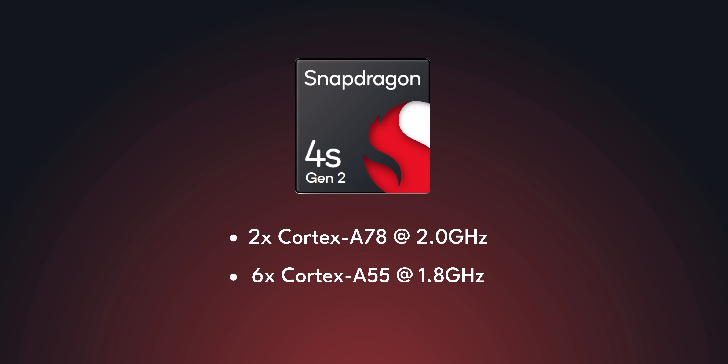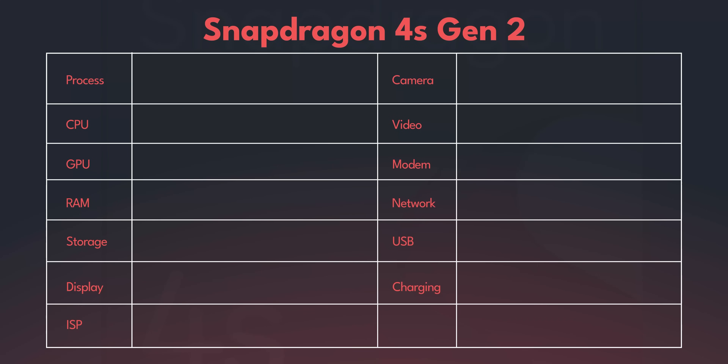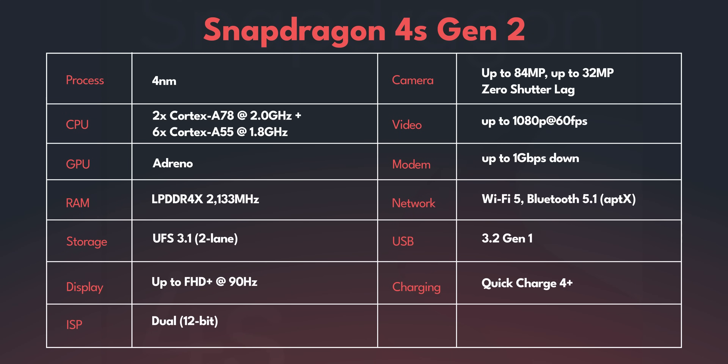I'm sure you want to know what the architecture of the 4s Gen 2 is. You've got two Cortex A78 cores and six Cortex A55 cores, and the performance should be somewhere in between the 4s Gen 1 and the 4s Gen 2. The most important feature that will matter to buyers is 1Gbps throughput on 5G. You also get support for Wi-Fi 5, and it'll support 90Hz Full HD Plus displays or 120Hz HD Plus displays. The rest of the features like camera and RAM support you can see on your screen right now.